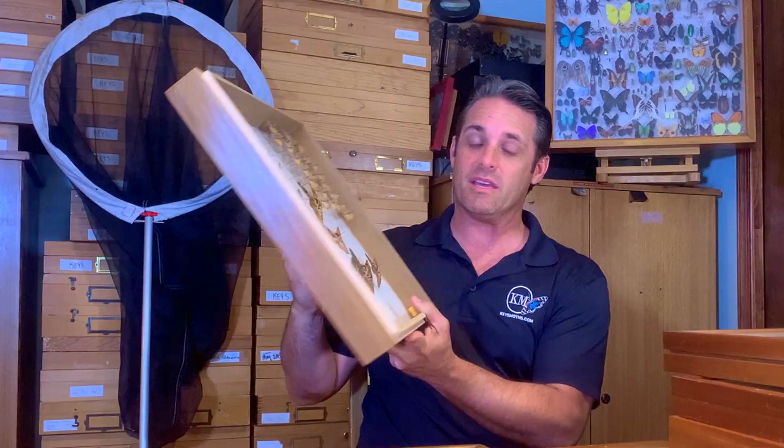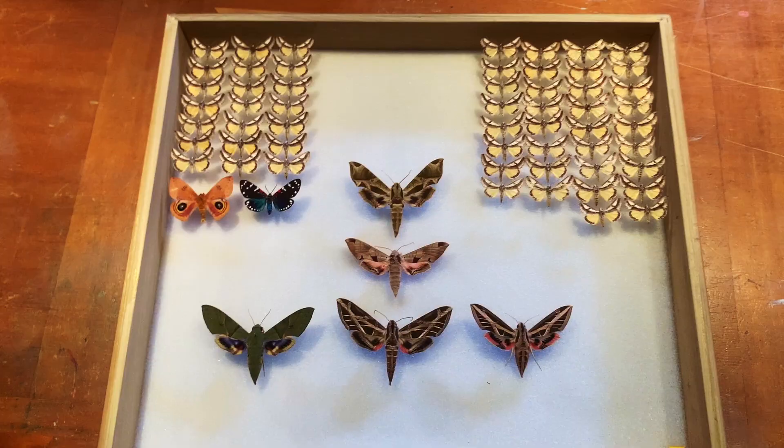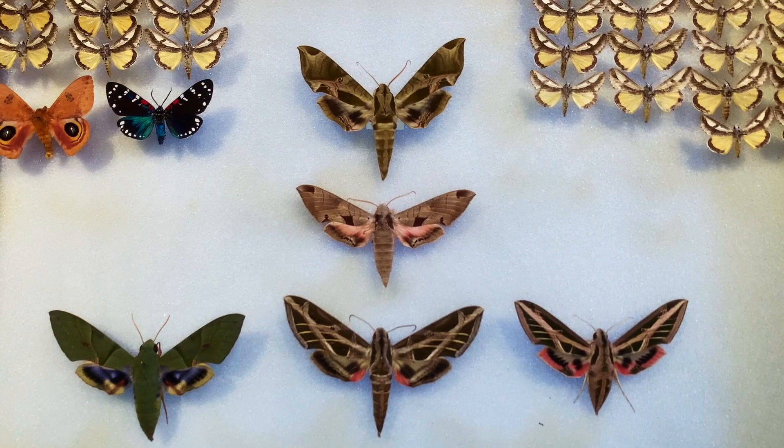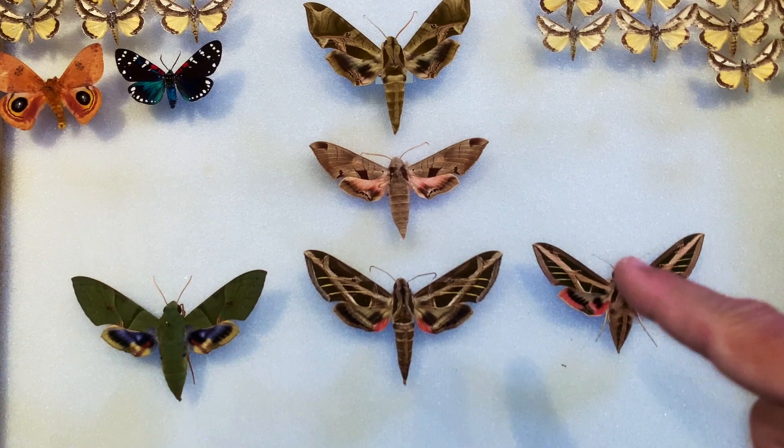This is the Eumorpha group. We've got three species of Eumorpha Sphinx moths down in the Keys. They are super impressive — let's check them out. This is a box full of moths from the Florida Keys, and I want to show you a few of the Eumorpha species. These are five Eumorpha species that all live in Florida.